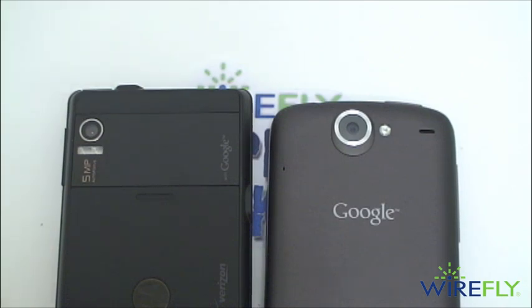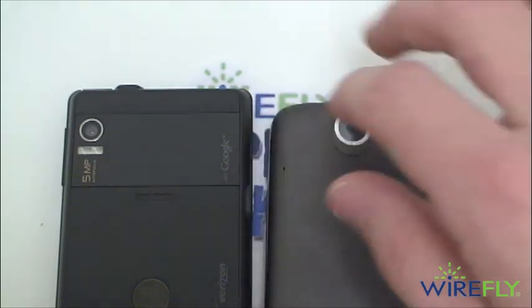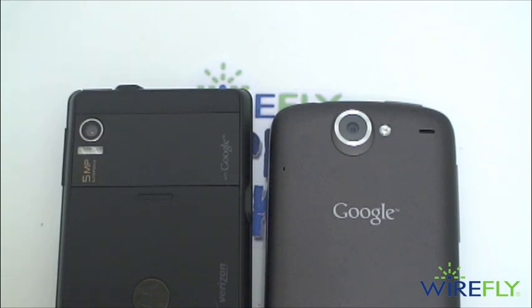We'll wrap up with a quick look at the cameras on the back of both phones. You can see Google branding on the Droid and just a large Google logo on the back of the HTC-made Nexus One. Both cameras are 5 megapixel cameras. It's a dual LED flash on the back of the Droid and a single LED flash on the Nexus One. Both cameras can capture video up to 720x480, although the Droid's video quality was a little bit better than the Nexus One's. The Droid also has 4x digital zoom versus 2x on the Nexus One. We give you the facts and let you decide — let us know in the comments and be sure to hit that subscribe button.